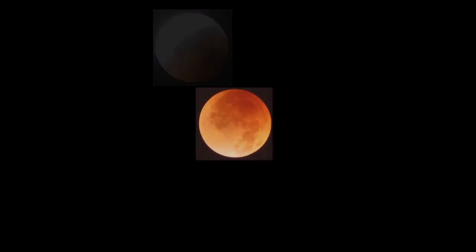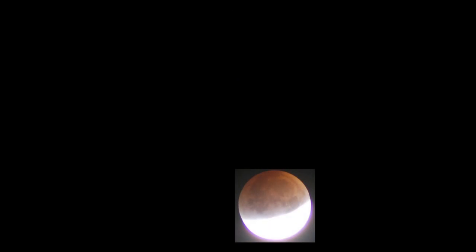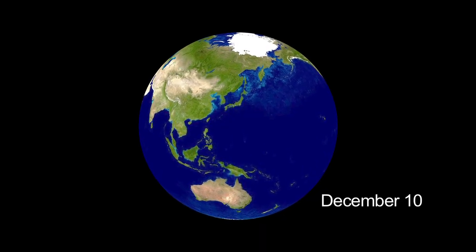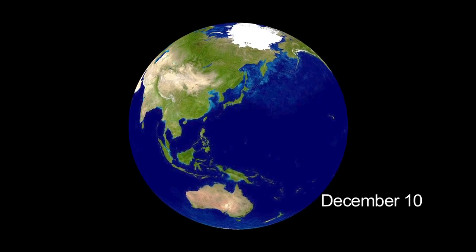There's an eclipse this month, too. On December 10th, observers in Asia, Australia, and on the Pacific coast of the U.S. will get to see a total lunar eclipse. From the west coast, the eclipse is visible from 6:06 until 6:47 a.m., just before the Moon sets at 7:17.